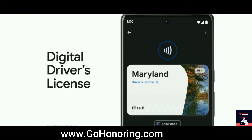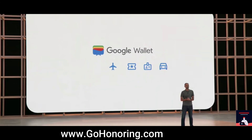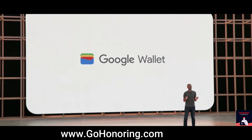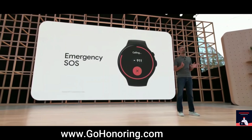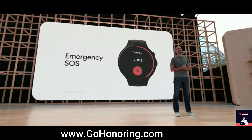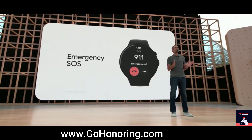You can share the information in your ID without ever having to give your phone to another person. Google Wallet will be rolling out to Android and Wear OS devices around the world in the coming weeks. Later this year, we'll start bringing emergency SOS to Wear OS so you can instantly contact a trusted friend or family member or call emergency services right from your watch.